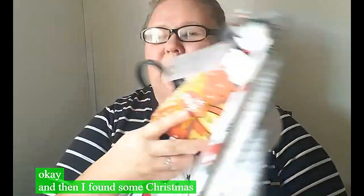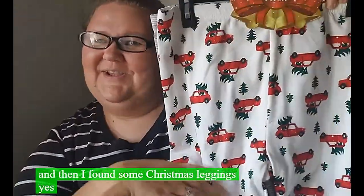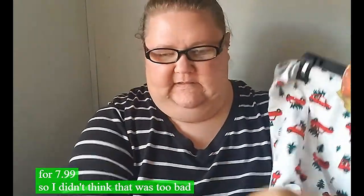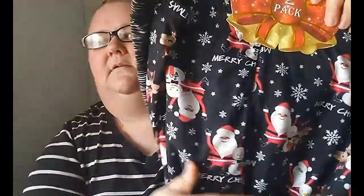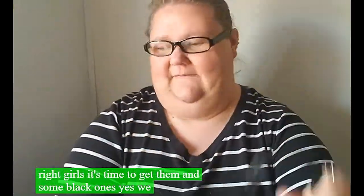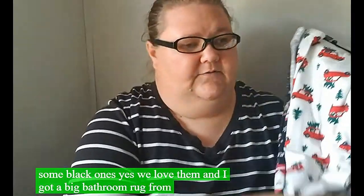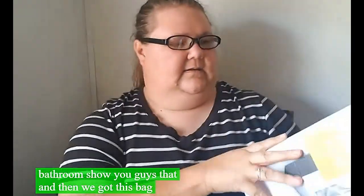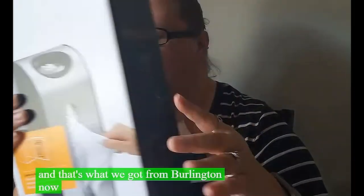I found some Christmas leggings, and on the back there's a regular pair, so it's two pairs for $7.99 - not too bad. I also found another two-pack with Santa ones, plus some black ones. I got a big bathroom rug from there, a new broom and dustpan, and a trash bag holder to hang up. That's everything from Burlington.